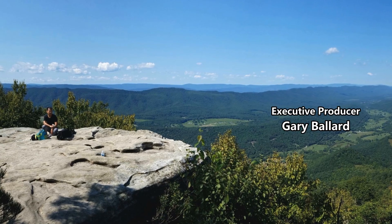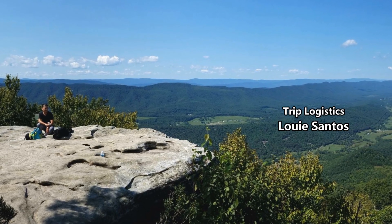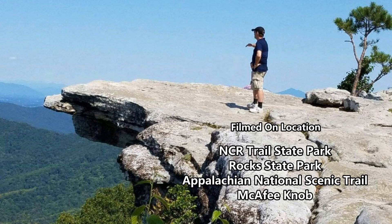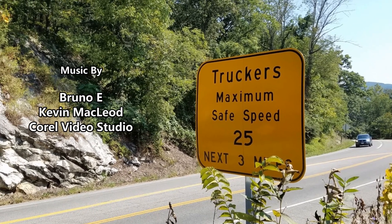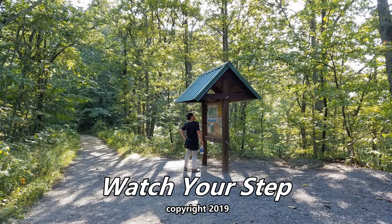We hope you've enjoyed our walk up to McAfee Knob. In this part of Virginia it's called McAfee's Knob; the Appalachian Trail folks call it McAfee Knob. We have a three-hour downhill walk back to the car. Thank you for watching, and watch your step.